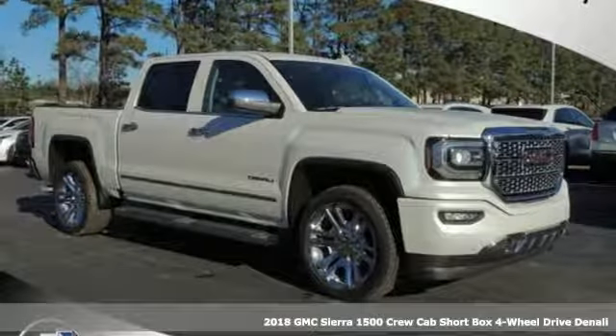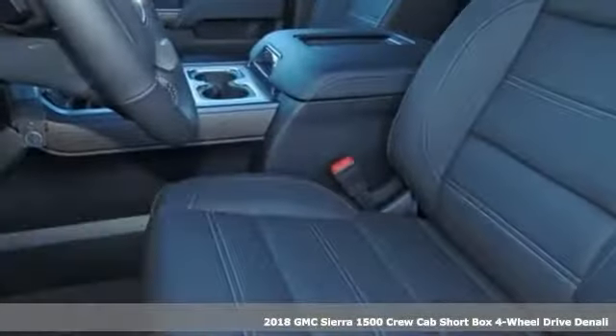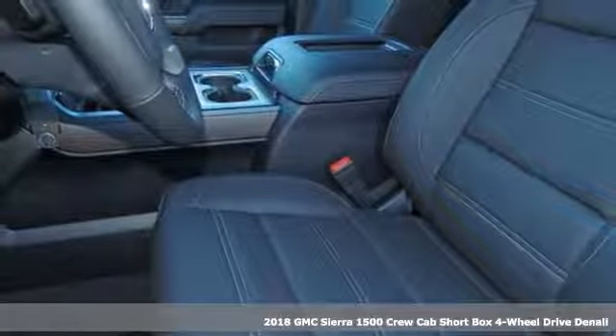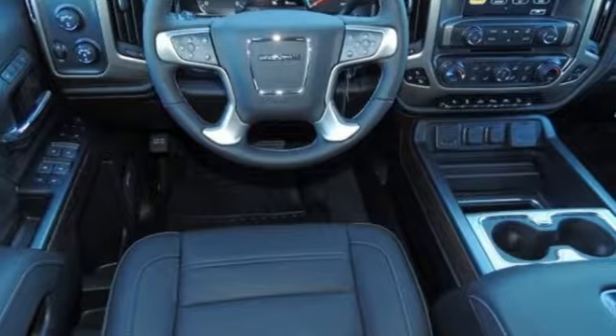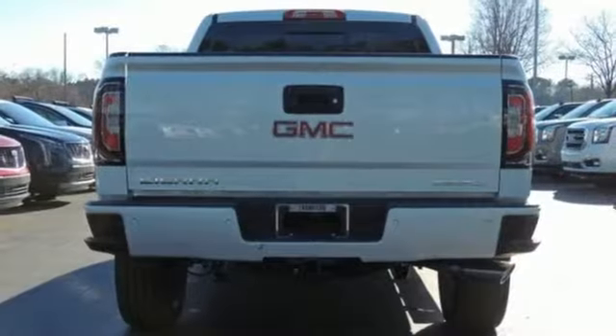It's a new 2018 GMC Sierra 1500. This is a truck with a work ethic to match your own, one that doesn't stop but good enough. And with features like these, every drive is a pleasure.